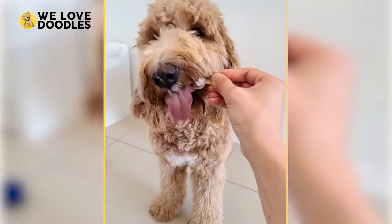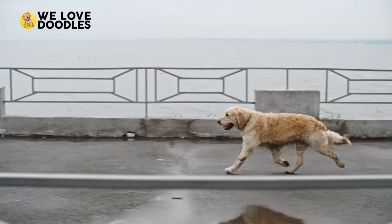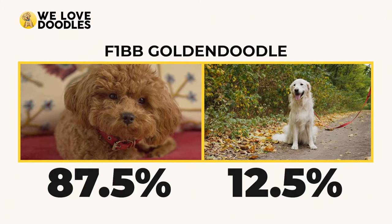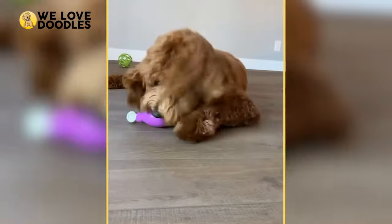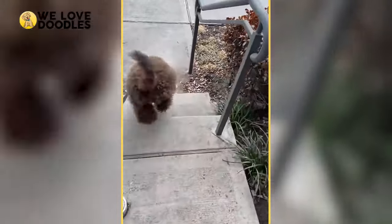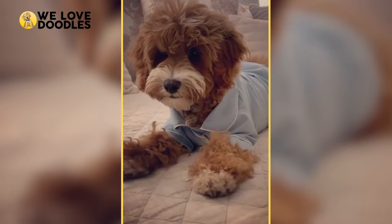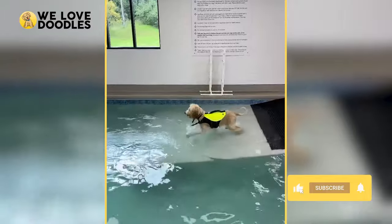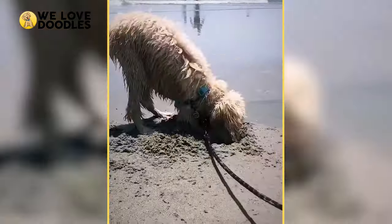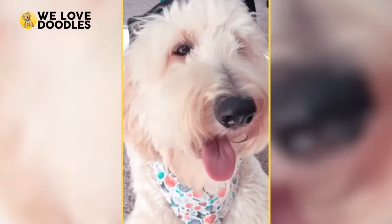The F1BB generation is a cross between an F1B Golden Doodle and an original purebred poodle, making the percentage 87.5% poodle and only 12.5% Golden. The second B indicates a second backcross, and because of how much poodle there is in this generation, this is the most hypoallergenic and non-shedding dog of the first generation. However, the F1BB will need to be frequently groomed to prevent matting because of its thick, curly hair. The F1BB Doodle is technically a third-generation dog, meaning it loses even more of its hybrid vigor, so it's important to remember that when considering this generation.